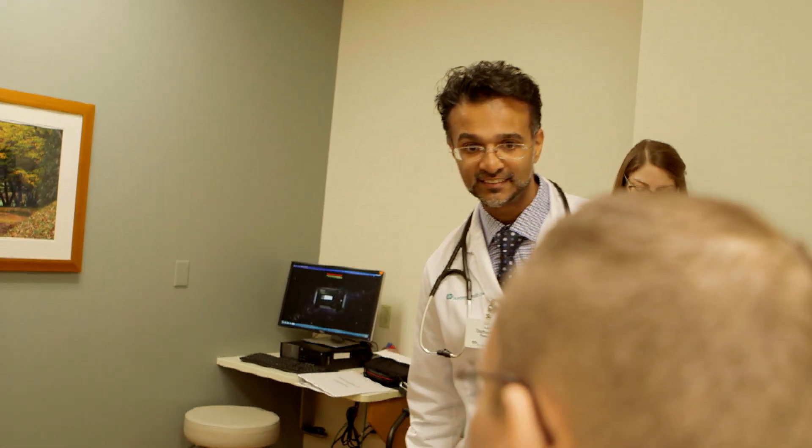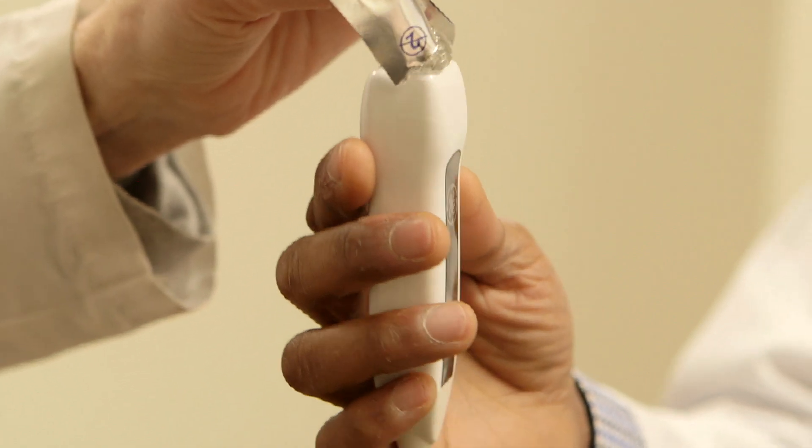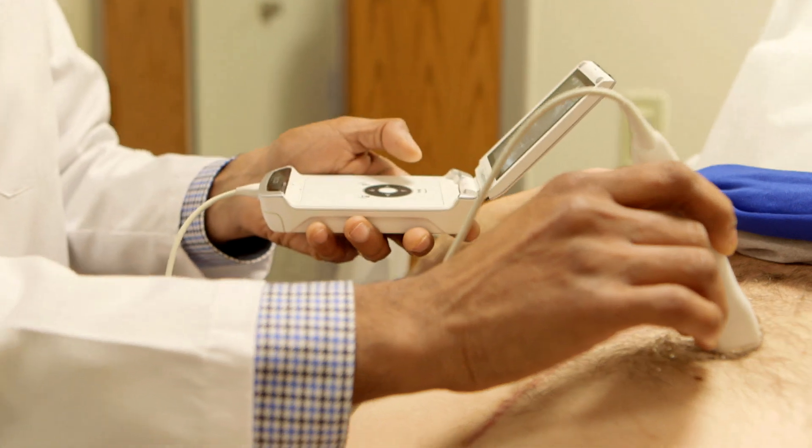How are you feeling? Good. It's pocket-sized, it's highly portable, and battery life is really great.